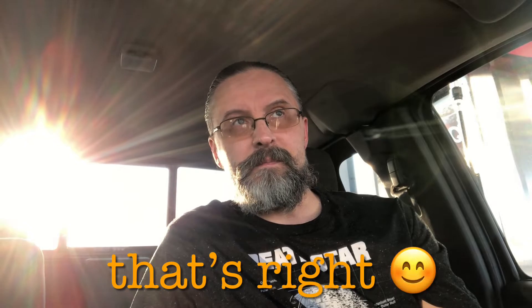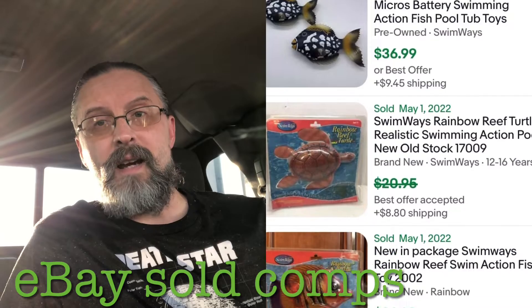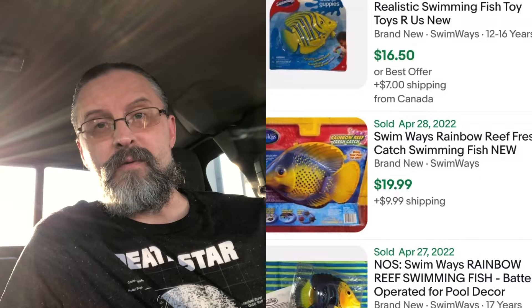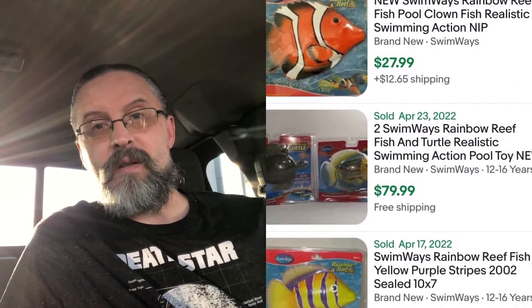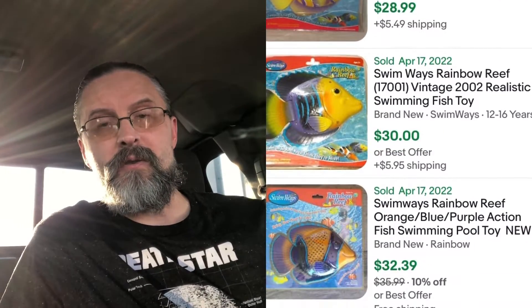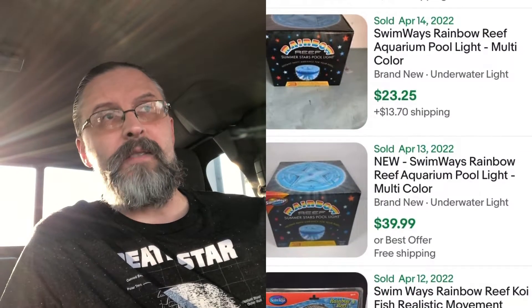I got some — I think they're called Rainbow Reef. They're the little battery-operated fish that you can put in your pool. They're pretty good size. I got two of them that are brand new in the package. Some of these go for $30 somewhere around there. I got those for $6 each after the discount.